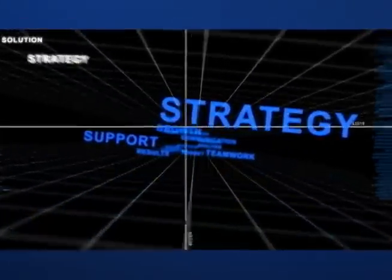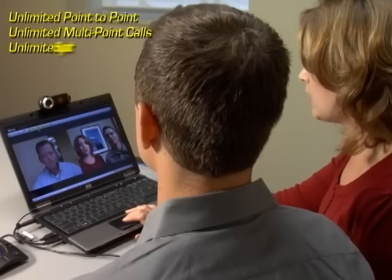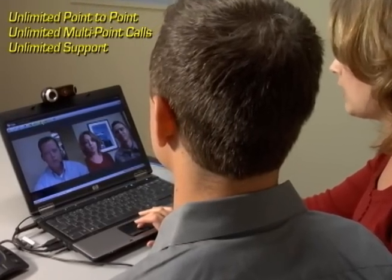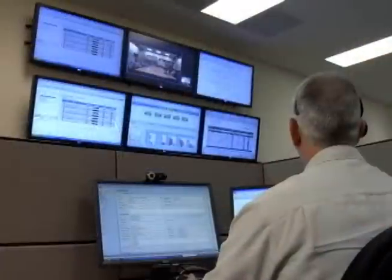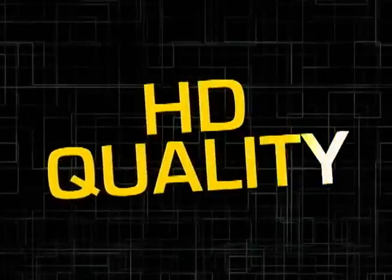Auralink can improve communications, improve workflow, and increase productivity. For one low monthly fee, you get unlimited use, plus the expertise of Auralink's dedicated technical support team.